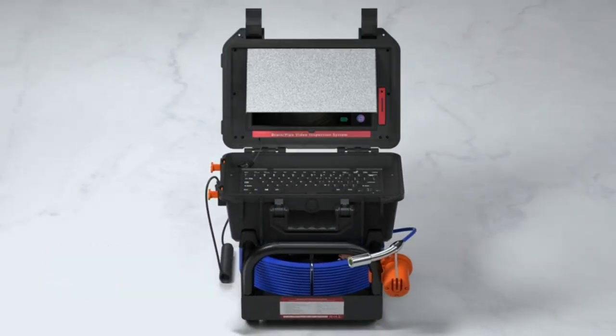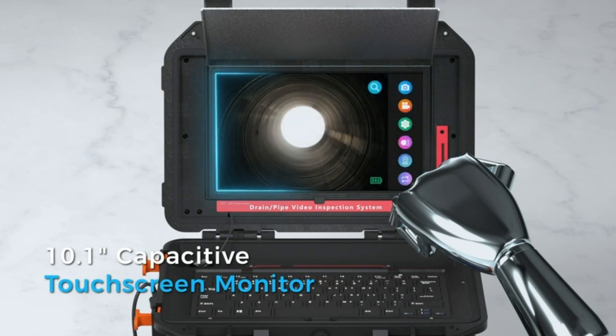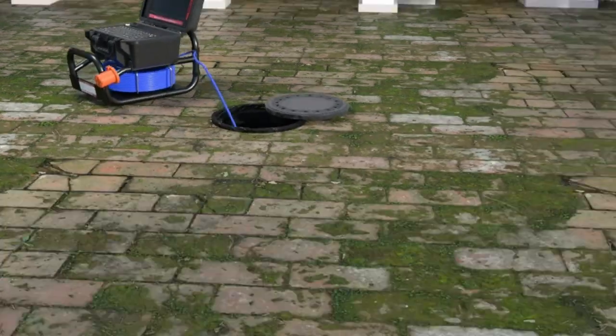Struggling with those elusive drain clogs? Been there — total nightmare. But here's my secret weapon: meet the OIWOC drain inspection camera.